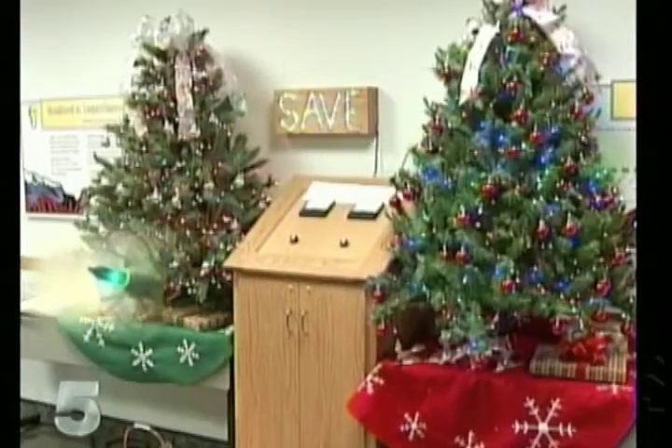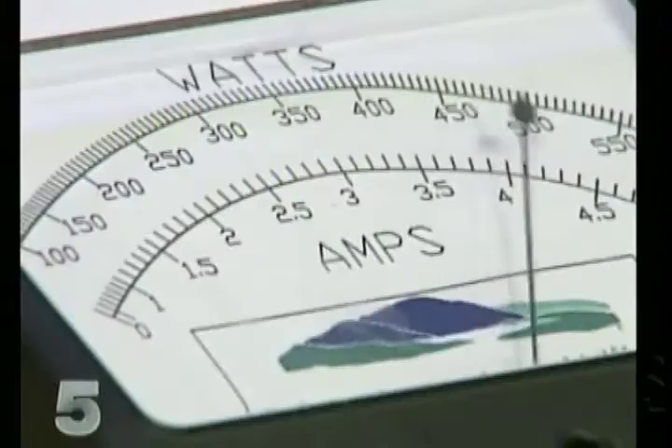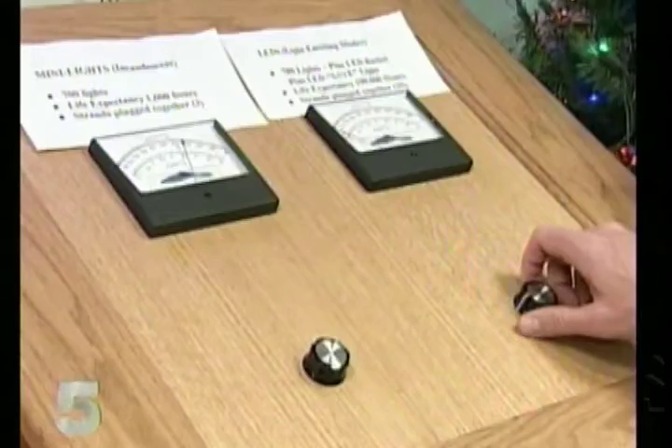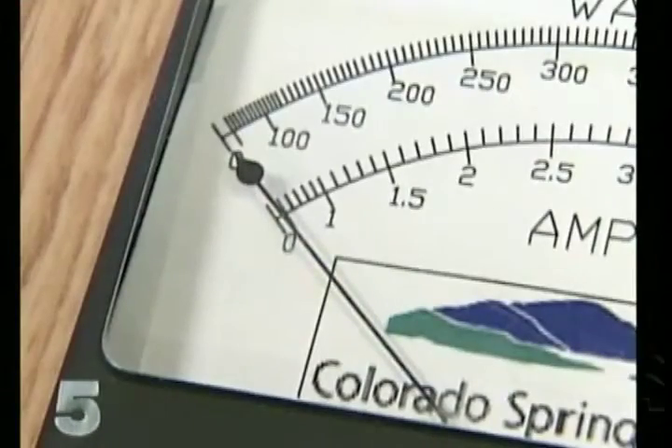Two trees — one with old school mini lights, one with LED lights. The meter on the first jumps to 400 watts. The reading for the energy efficient lights? Look close. It barely registers. So basically 400 down to one.